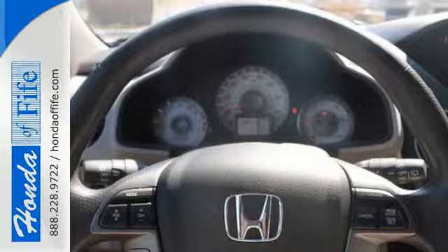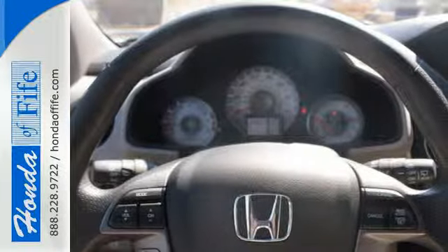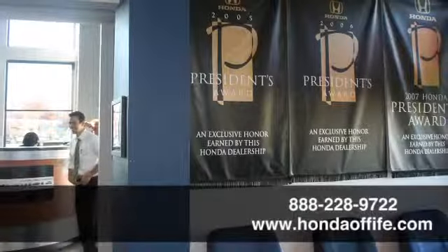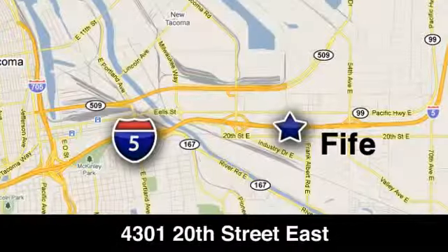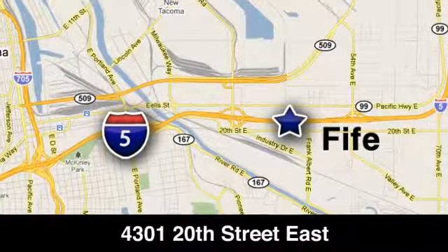You owe it to yourself to come in for a test drive. Call, click, or stop in to Honda of Fife today. We are conveniently located at 4301 20th Street East in Fife, Washington, right on I-5.